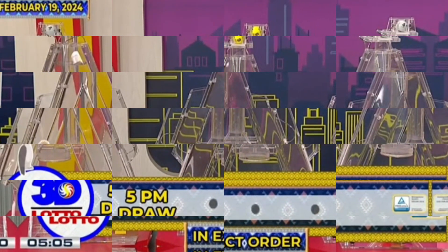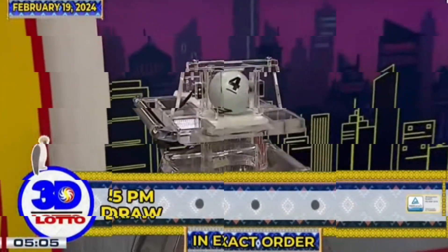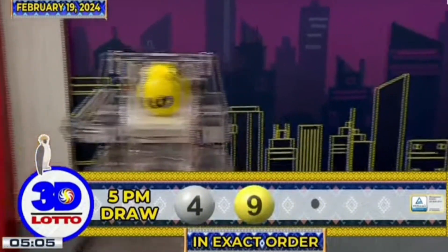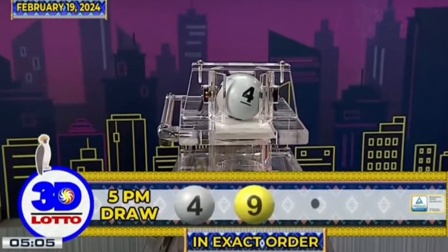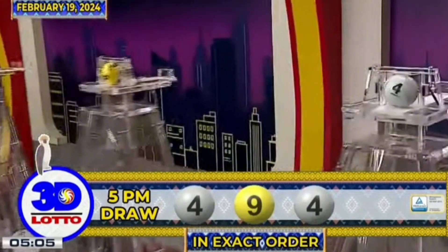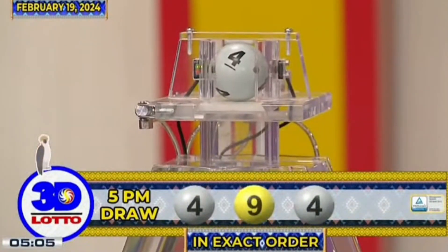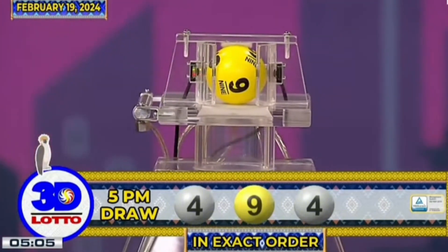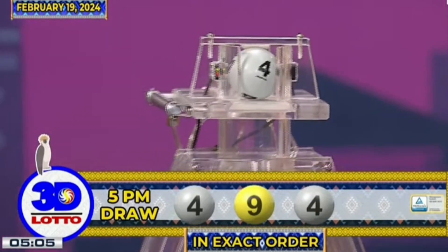Here are the results of the 3D Lotto draw. The first number is 4, the second number is 9, and the third number is 4. Our 3D Lotto winning combination for the 5PM draw is 4, 9, and 4 in exact order.